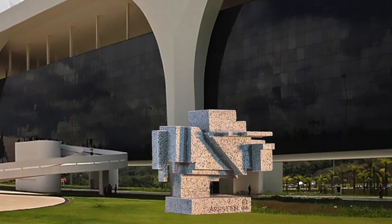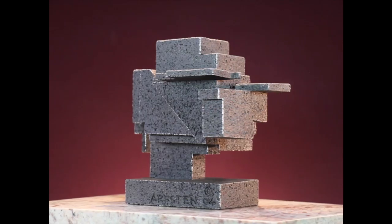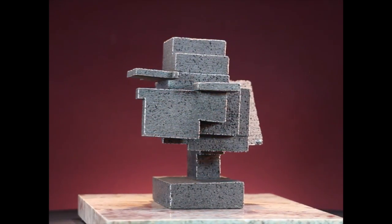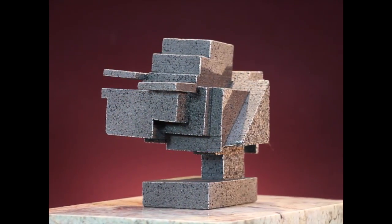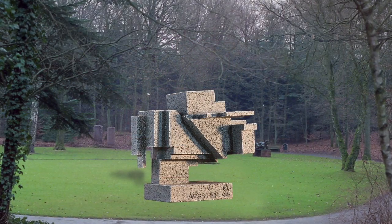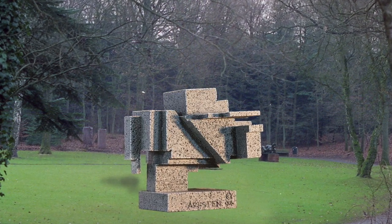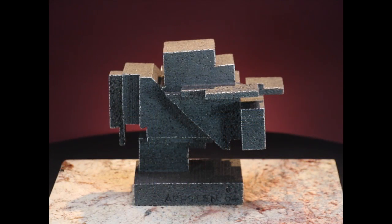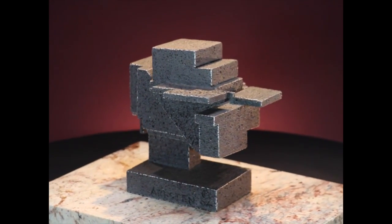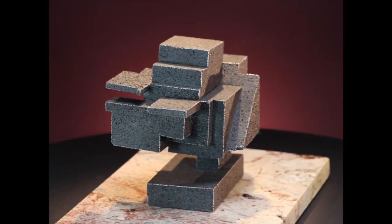So I made a series of these square things that are kind of interesting. And I think they also work for business, because the squares can represent anything — it could be divisions of a company, countries all over the world, a conglomerate.